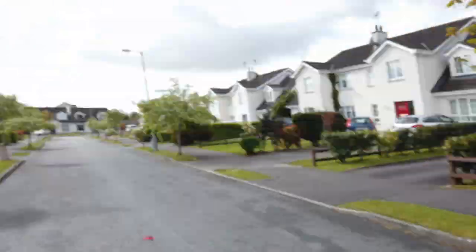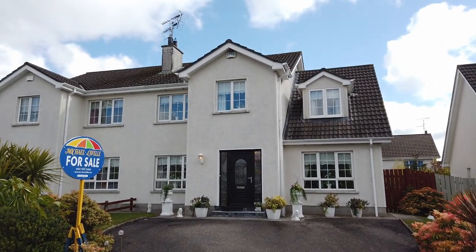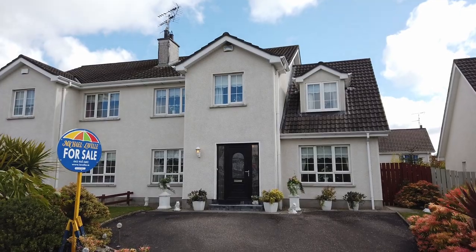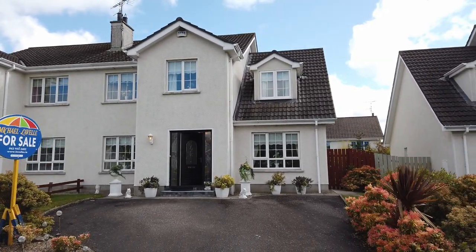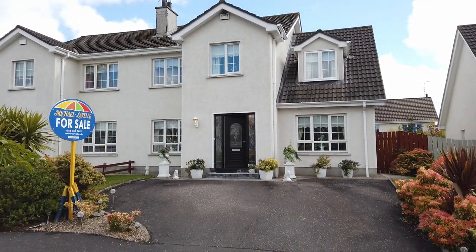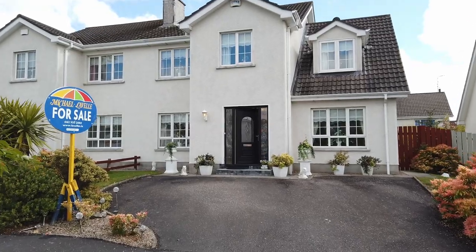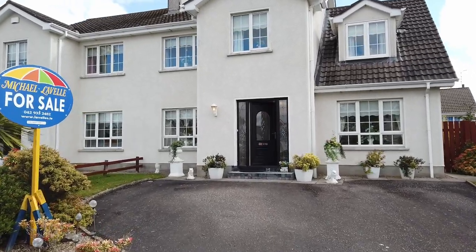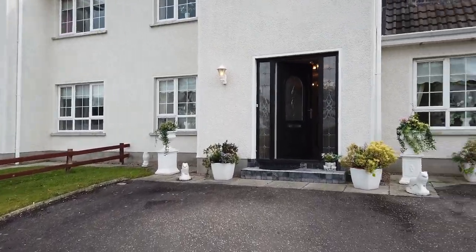The property I'm very pleased and proud to bring to market is this wonderful four-bedroom semi-detached house. It's a very spacious property, in perfect condition, and basically ready to go. I do expect there to be a lot of interest. We're going to go inside now and have a look around, and I'll point out some of the important features as we go along.